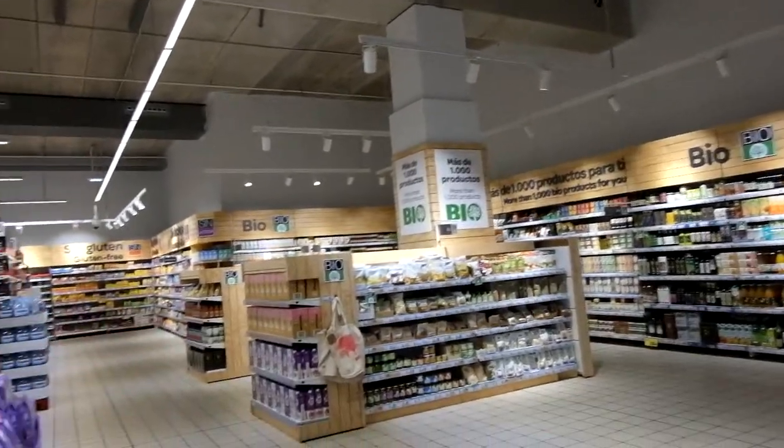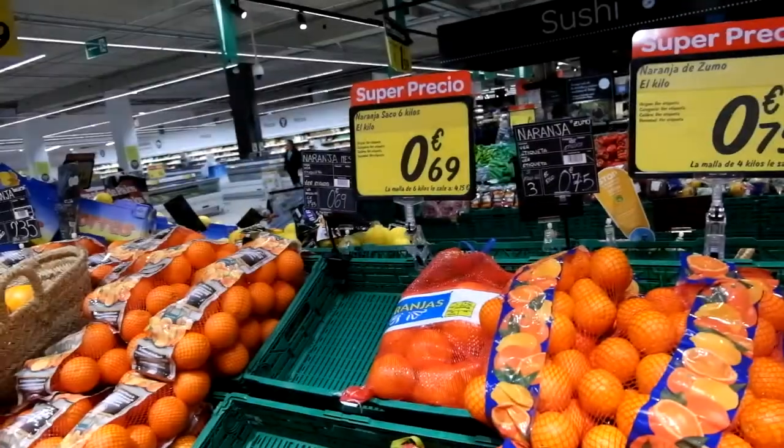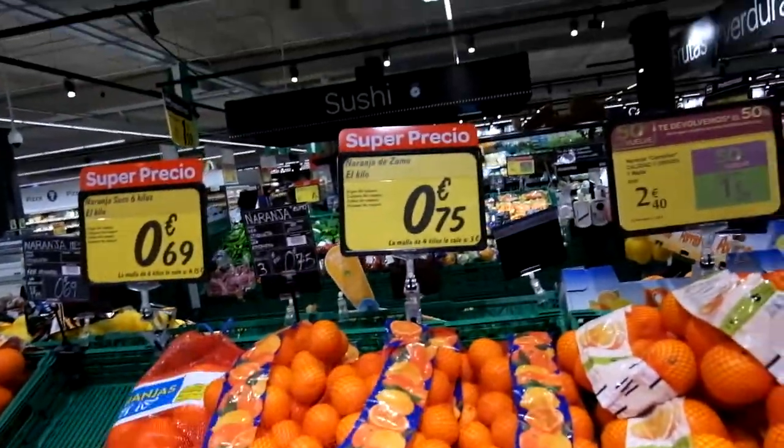Massive organic section — oh my god, this is my heaven. Yes! Six kilos of oranges for €4.15, but we're going to get a 4-kilo bag for €3.